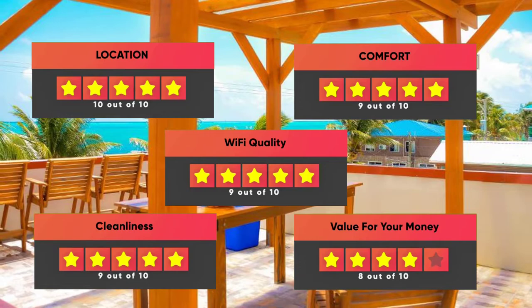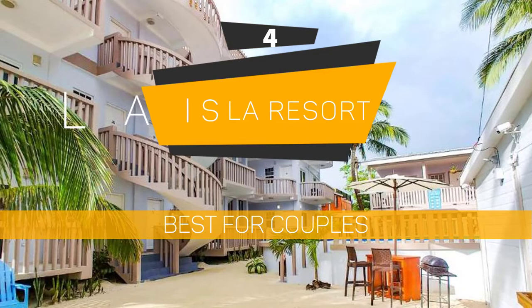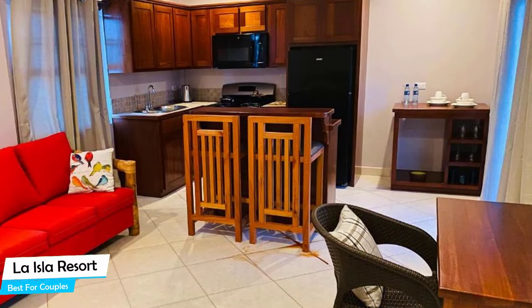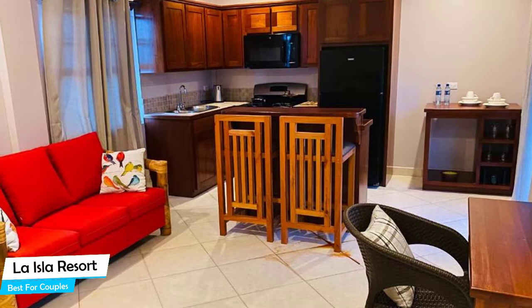Number 4: La Isla Resort – Best for Couples. If you're looking for a honeymoon getaway or want to spend some nice time with your significant other, then you need a hotel that has a lot of things to offer. An ideal hotel for couples would be one that has cute rooms, great views, relaxing areas, and of course, great food. The La Isla Resort has all of that.